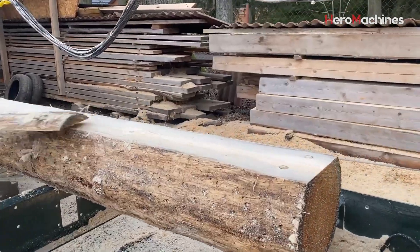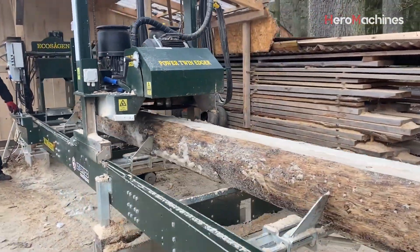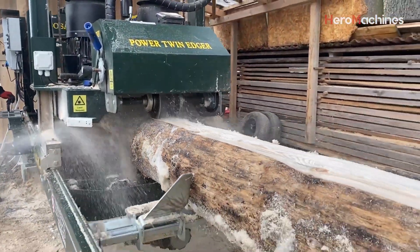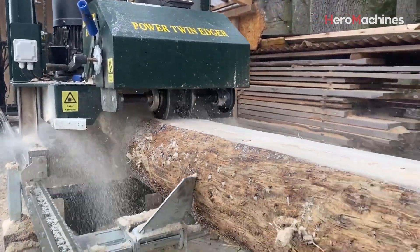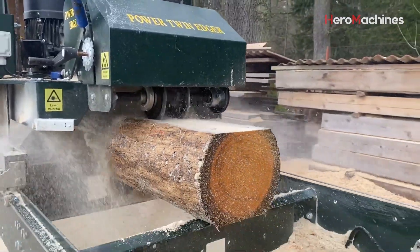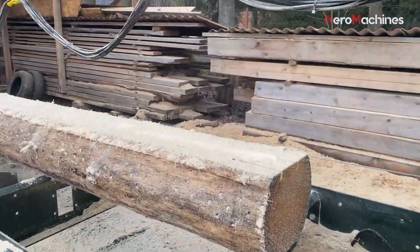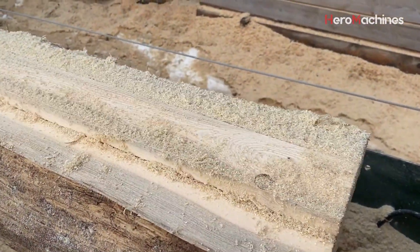One of the standout features of this saw is its engine. The machine is equipped with two electric motors, each with a power output of 7.5 kilowatts, giving a total power of 15 kilowatts. This provides powerful and stable cutting capabilities. With this power, the EcoSagen EcoTwin 400 Turbo can easily handle large logs and hardwood while ensuring the machine operates efficiently and durably over extended periods.